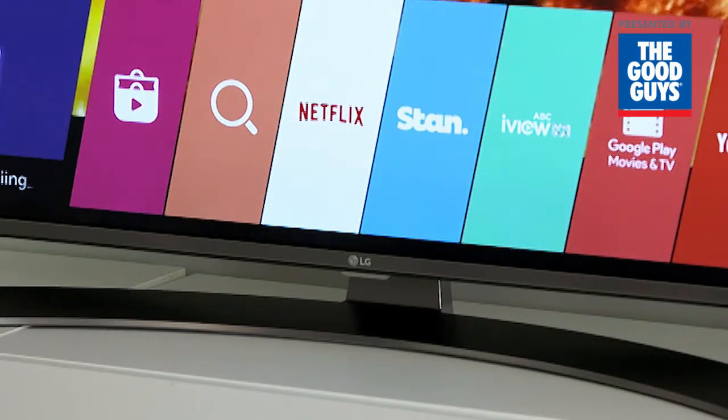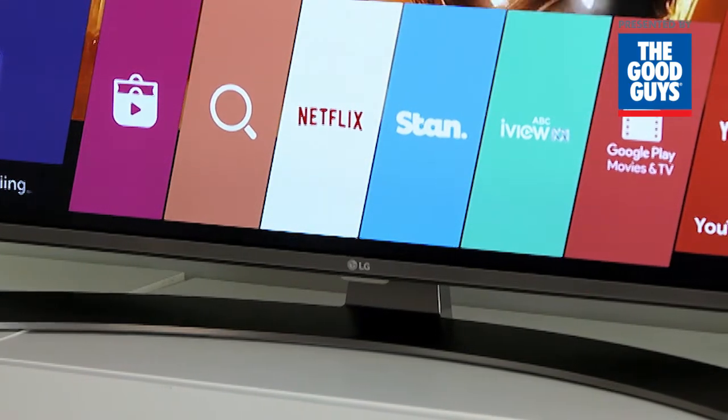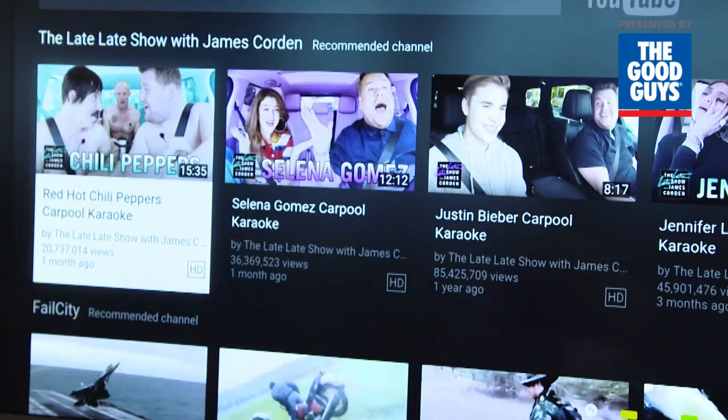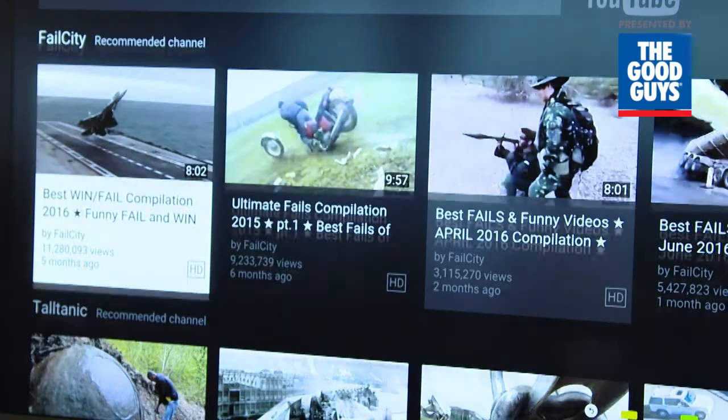LG brings you an incredible range of streamed content with WebOS 3.0 Smart TV. There's so much to choose from, including Netflix, Stan, YouTube and many more. And best of all, it's built in, without the need for an external set-top box or media player connected by cable.